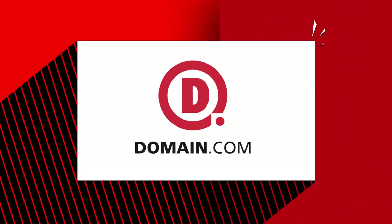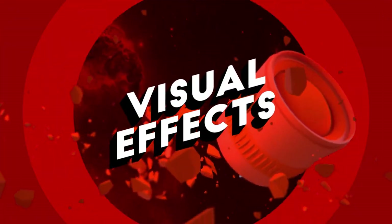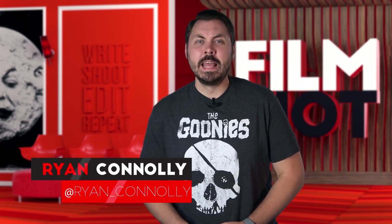This episode of Film Riot is brought to you by Domain.com. Welcome to Film Riot, the show that takes the mystery out of the effects and techniques going on in some of your favorite Hollywood films. I'm your host, Ryan Conley, and we collaborated with HitFilm to release a new short.